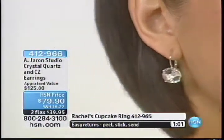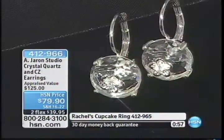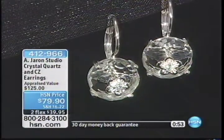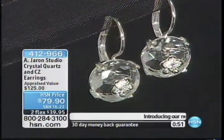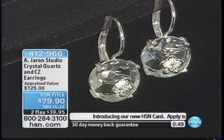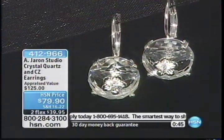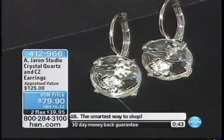If you have never tried Amanda's pieces before, if you haven't tried the Amanda Jaron Studio line here at HSN, get these home — you will be blown away. There you can see that amazing rock crystal, and then there's literally another earring on top of that, and another earring on top of that. You have three different earrings happening right there.